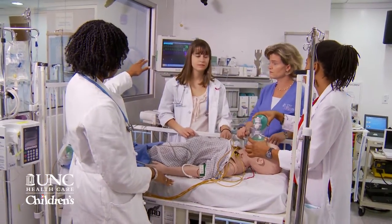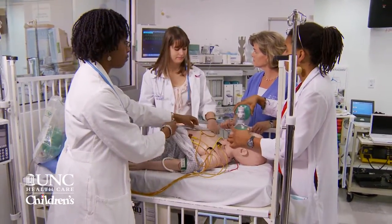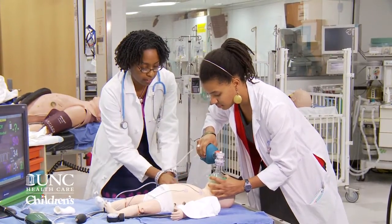Currently, we have one adult mannequin, three pediatric infants, and three pediatric toddlers within the entire School of Medicine in the hospital setting.